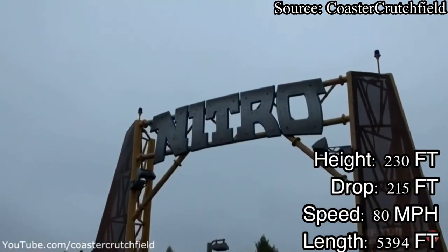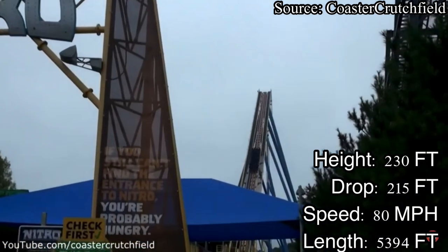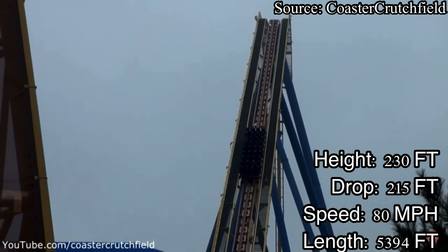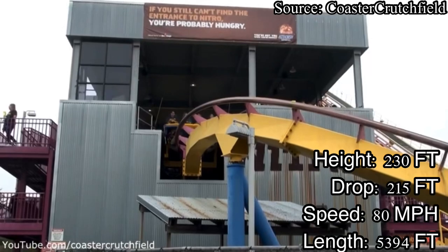Nitro is a B&M hypercoaster that opened at Six Flags Great Adventure in 2001. It was not only the third B&M hypercoaster to open ever, but it was also the tallest, fastest, longest, and steepest at its opening.